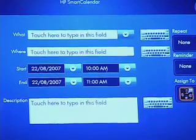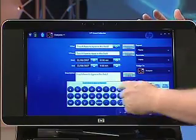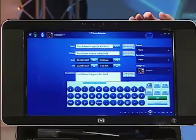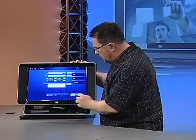We can go into individual days and add appointments just by touching on the time. It brings up a little interface that allows us to add notes. We can use the keyboard to put in appointments, or bring up an on-screen keyboard so you can continue to use the touchscreen interface if you choose. It works really nicely and now we have one place where all the family's appointments live.